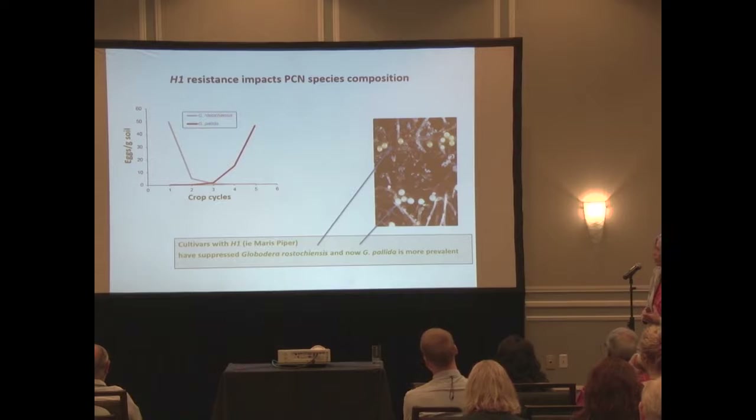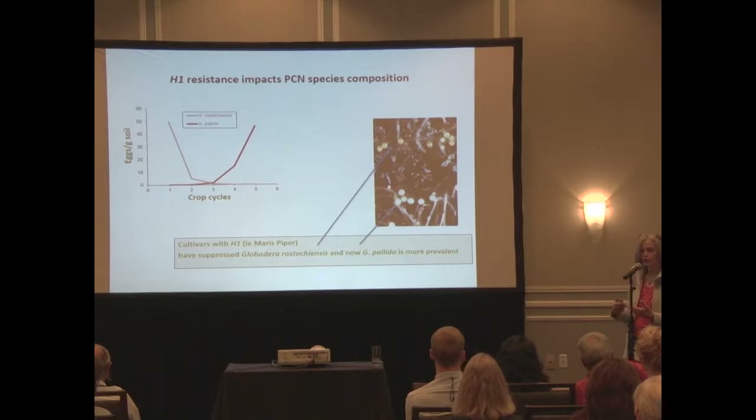A colleague of mine, now retired, made a demonstration of what would happen if you started using H1. The graph shows the impact of a resistant variety in terms of low or practically zero multiplication, plus a decline factor over crop cycles - which in the UK tend to be four, five, or six years. You would gradually see Globodera rostochiensis disappear, giving pallida an opportunity to compete, since rostochiensis tends to hatch faster and has an advantage when both species are present.